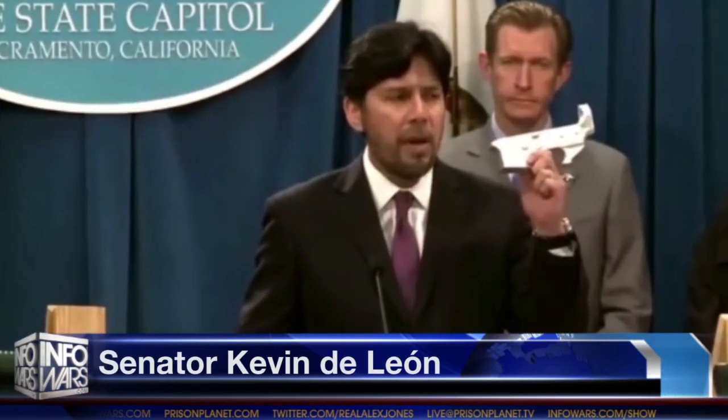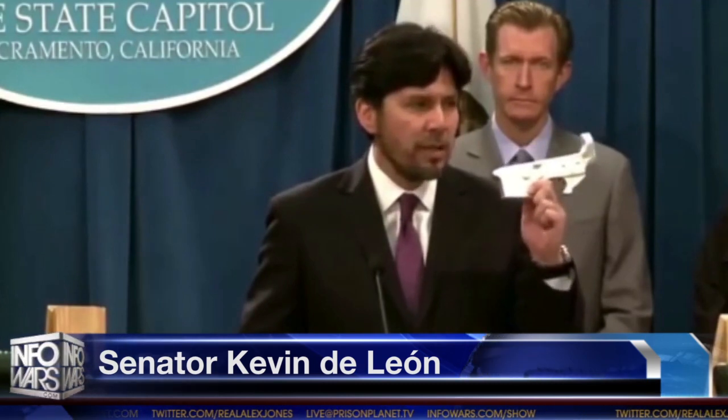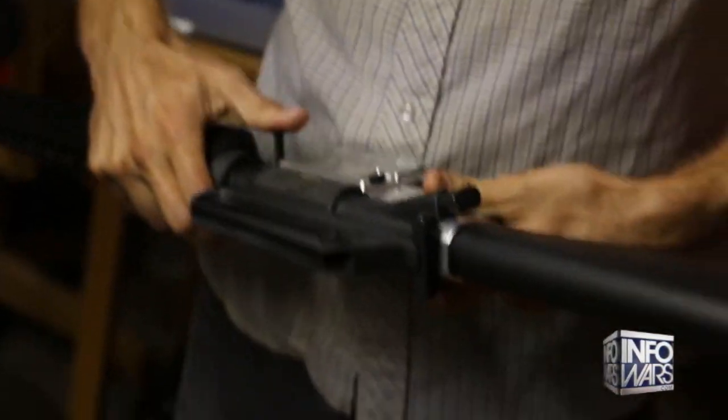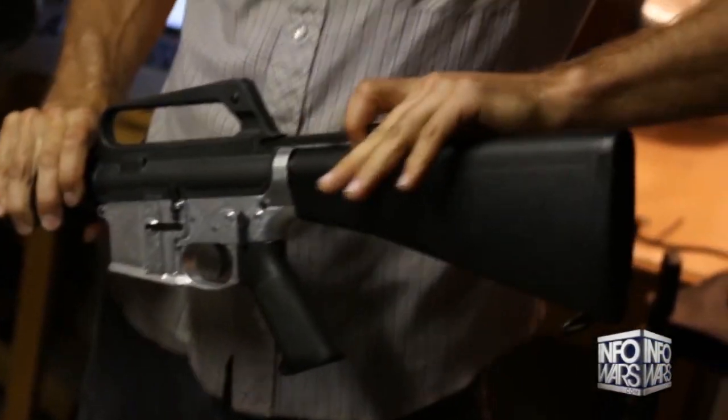This is the engine to the high-powered semi-automatic assault weapons that you see displayed here today. With that lower receiver, an individual can buy this for $80 to $100 online. This doesn't have a serial number and it doesn't require a background check. All the person has to do is go to someone who has a drill press.